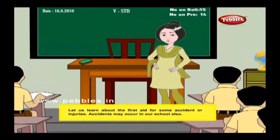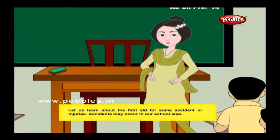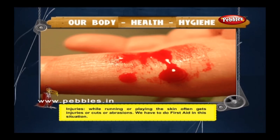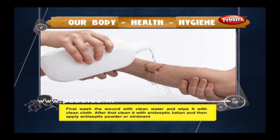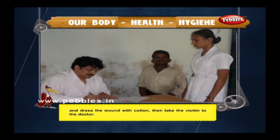Let us learn about first aid for some accidents or injuries that may occur in school. While running or playing, the skin often gets cuts or abrasions. First, wash the wound with clean water and wipe it with a clean cloth. Then clean it with antiseptic lotion, apply antiseptic powder or ointment, dress the wound with cotton, and take the victim to the doctor.